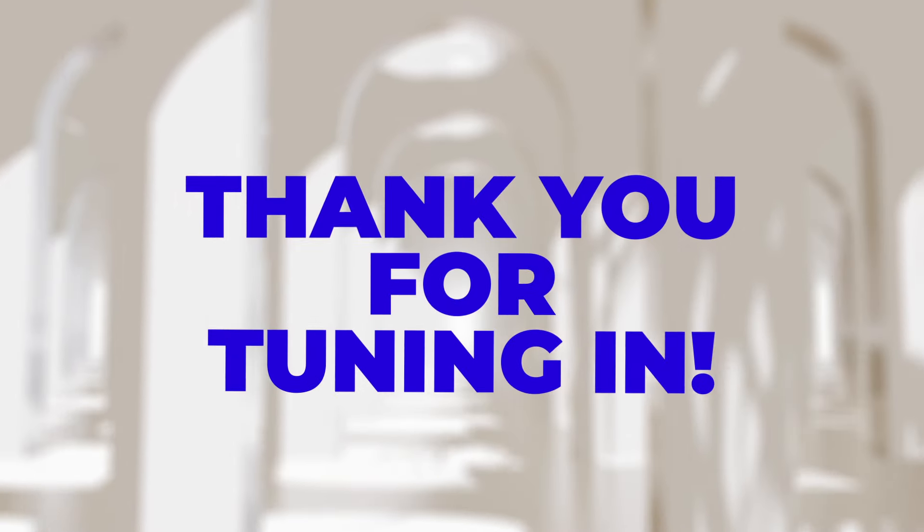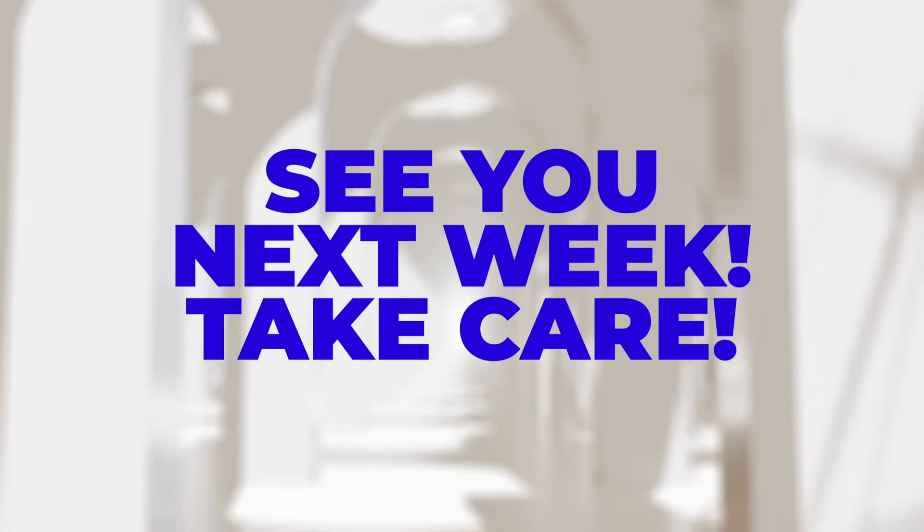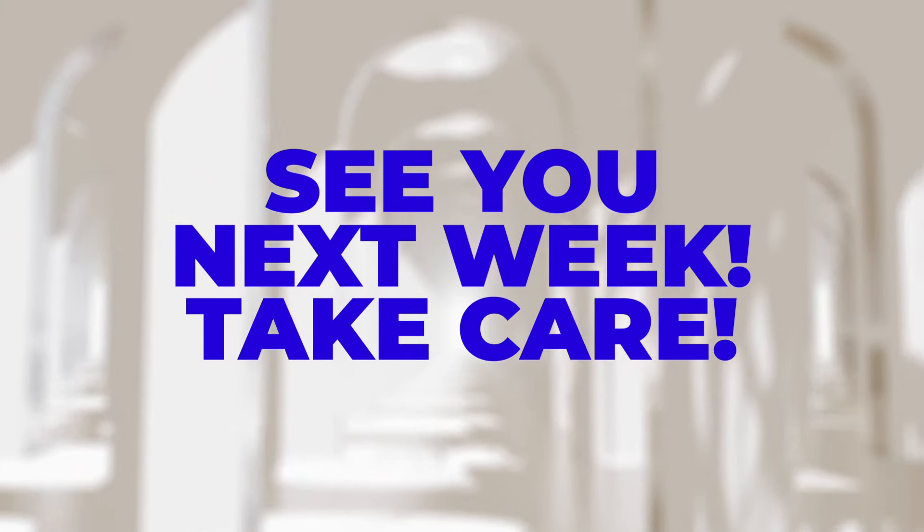Thank you for tuning in, and we'll see you next week with more exciting news and updates. Take care.